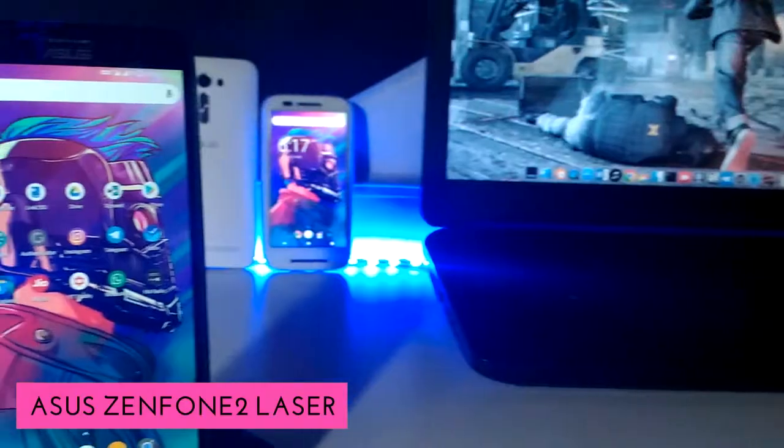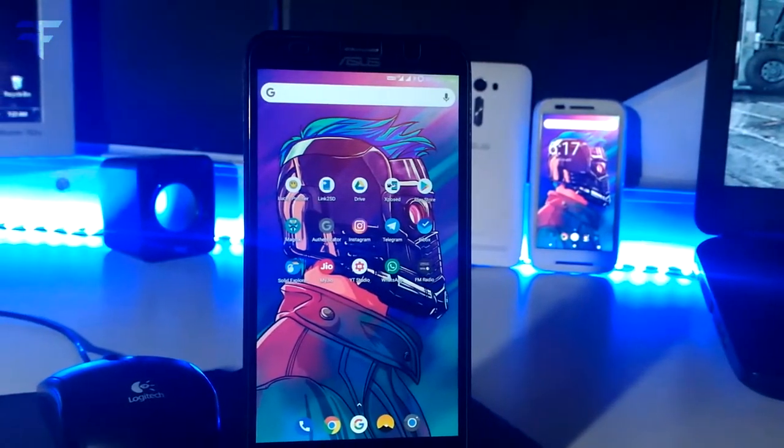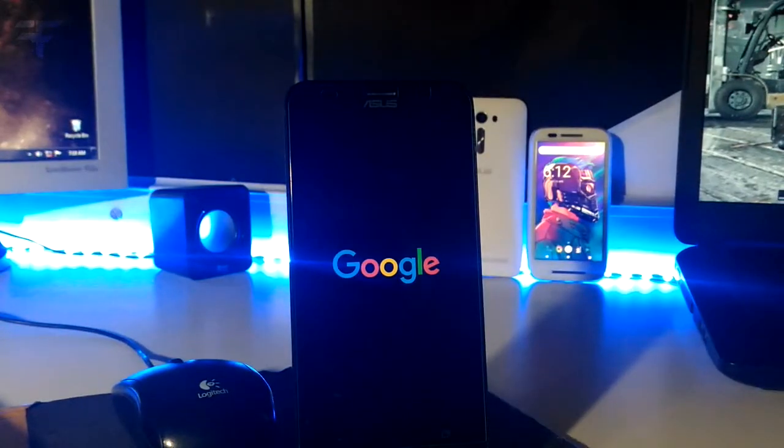I am using this Asus Zenfone 2 Laser for all my day-to-day activities, like taking pictures, shooting videos, playing games, social media, and everything.